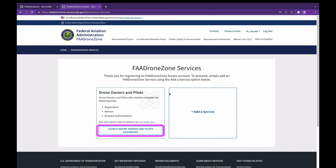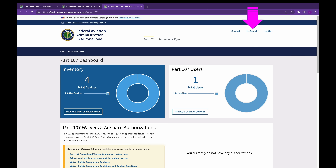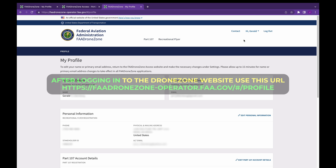From here, go to the Drone Owners and Pilots dashboard. Once on the dashboard, the selection under that same menu we showed earlier has changed and now allows you to edit your profile. If you're having any trouble at all finding it, once you've logged in to the Drone Zone website, you can use the link we provided in the description to jump right to the Edit Profile page.